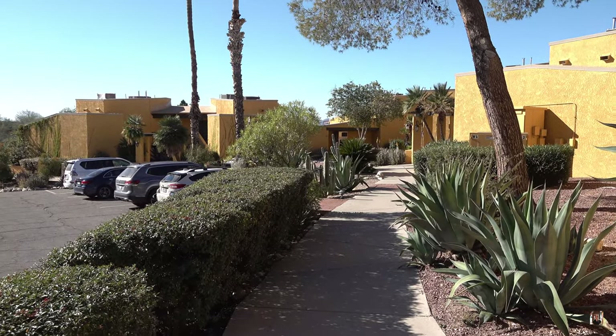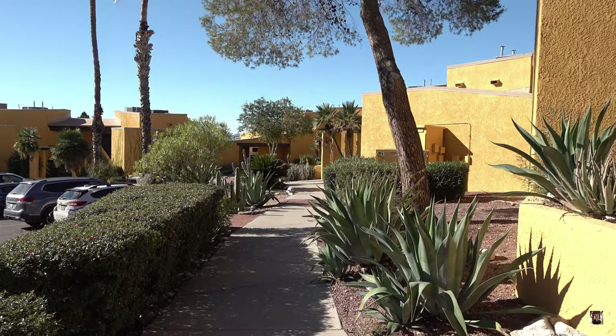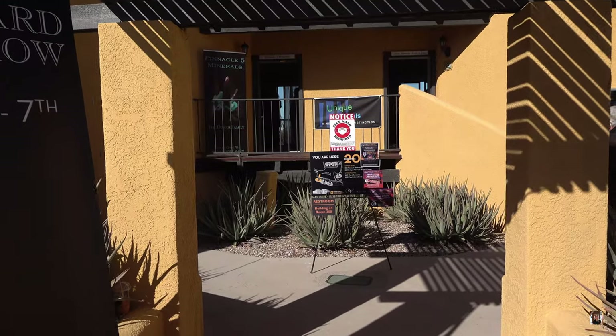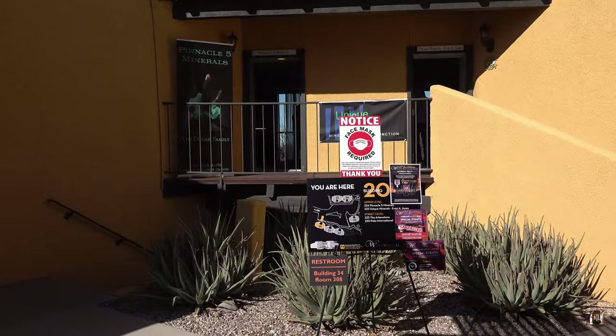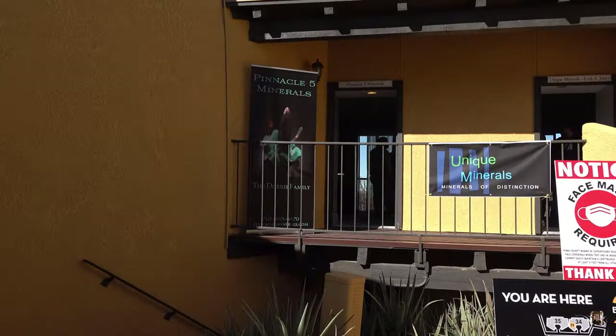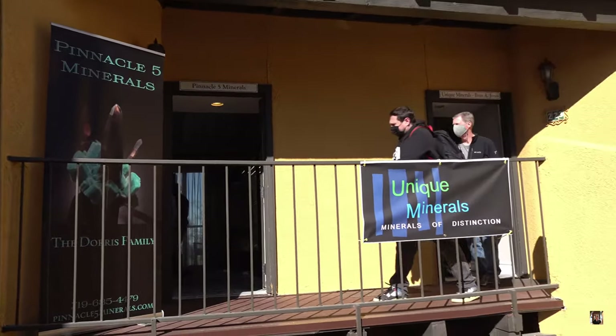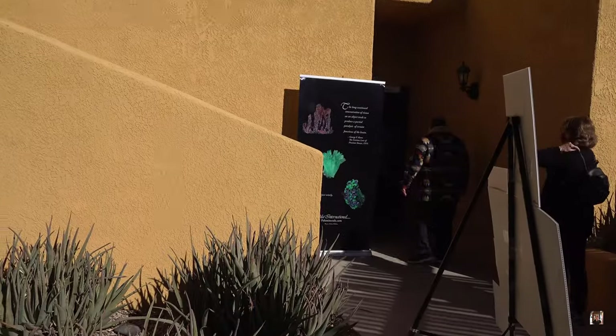Hey guys, we are at the Westward Look Gym and Mineral Show here in Tucson. It's a bit of a more upscale resort slash hotel and my first time here so I'm excited to check it out. I've never been here and I've been kind of told, hey, come check this out. So here I am. They're just hotels one after another with different vendors and it looks like it's really high-end stuff, so we'll check it out.